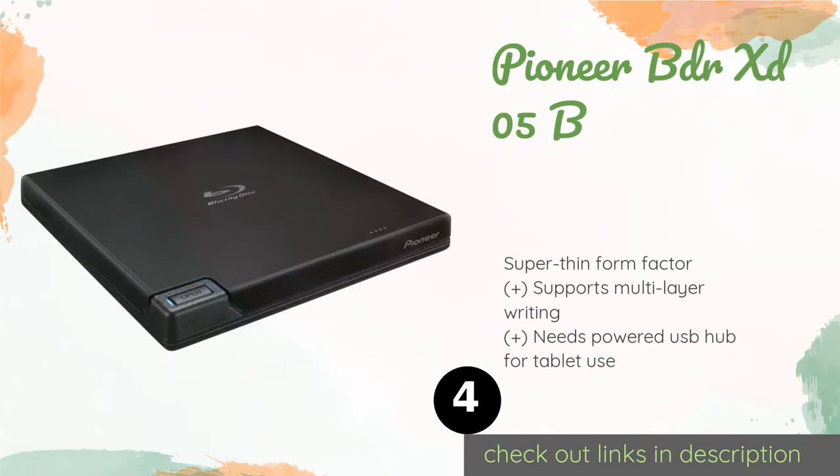The next product is the Pioneer BDRXD05B. The Pioneer BDRXD05B makes for a reliable upgrade to any portable computer that doesn't come with an optical drive. It can create custom data or video discs, in addition to enabling Blu-ray playback at up to 4K resolution on any operating system. This product is available on Amazon for $105.